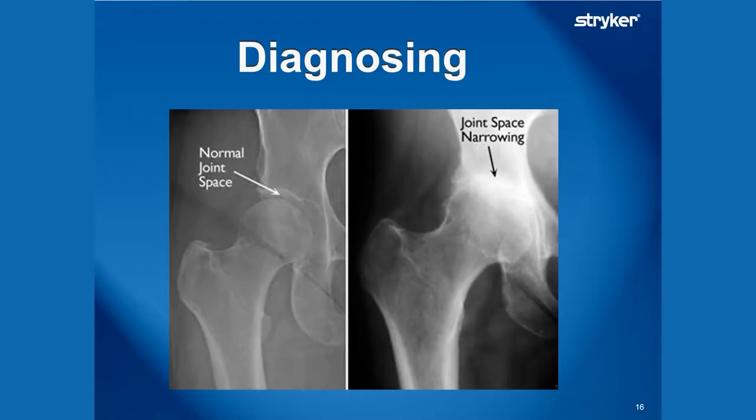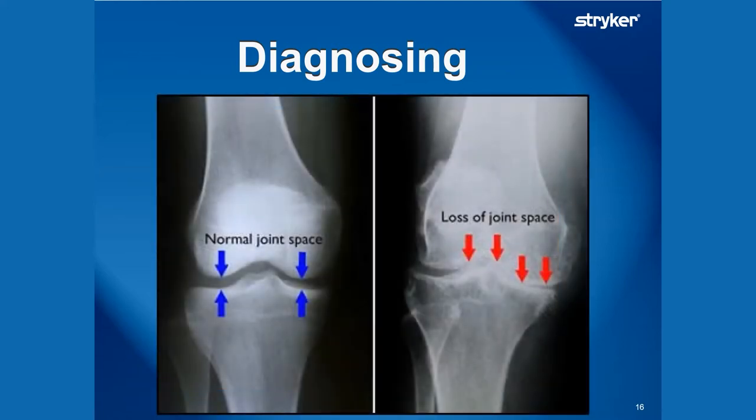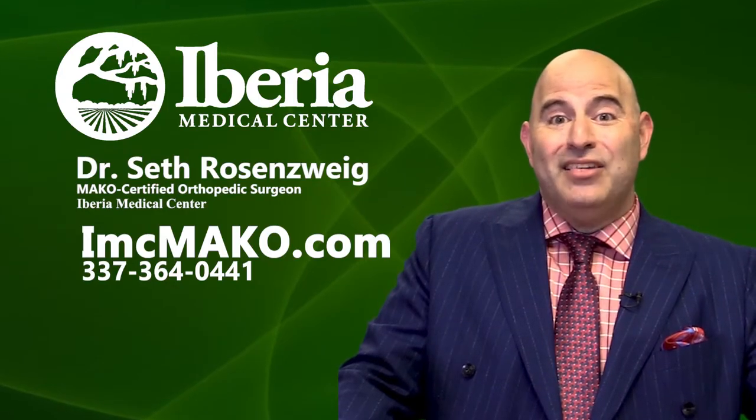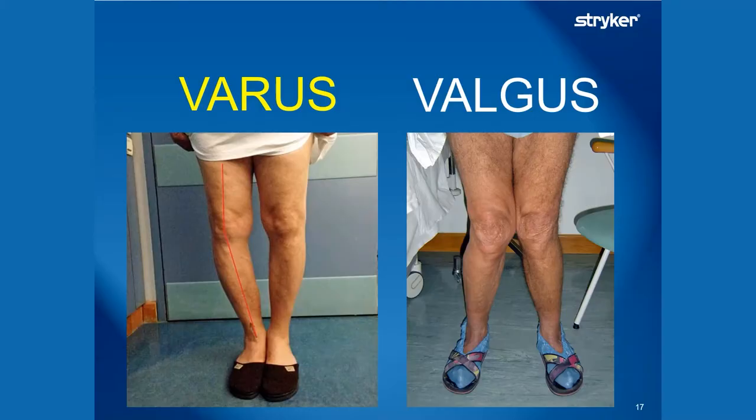When I diagnose osteoarthritis, a lot of it comes from your history and what you tell me, but an X-ray is very important in helping diagnose it also. You can tell from this X-ray the left shows a perfectly good hip with lots of space, but on the right you can see there is less space — the bone is touching each other. Here's a knee X-ray demonstrating the same thing. You may have a relative with a varus or valgus stance — that's a fancy way of saying bow-legged or knock-kneed.